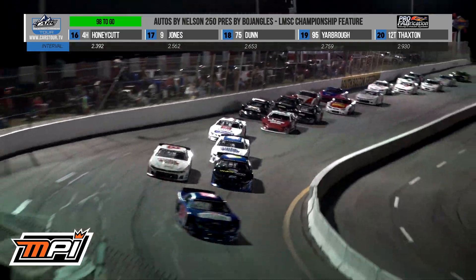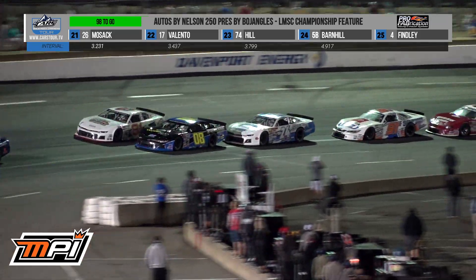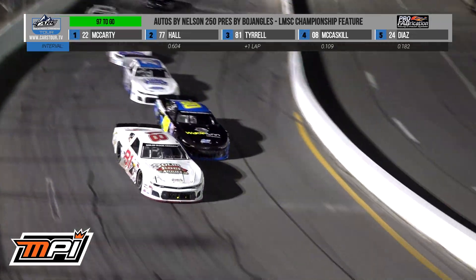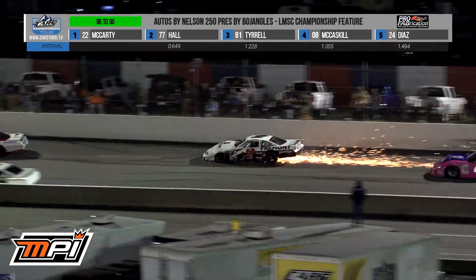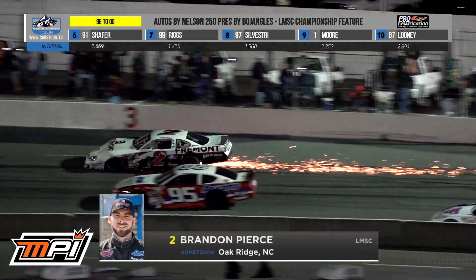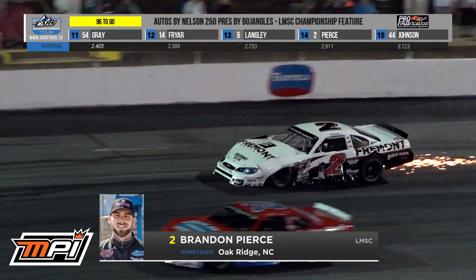Fight for third: Mini Terrell in the 81 up top, the 08, Dean McCaskill, the black car on the bottom, Mason Diaz there in the middle of that one. And Mr. Dislocated Shoulder Lane Riggs — apparently it's feeling good. Big problem, turn number two in the wall. Brandon Pierce — we saw it in the corner of the frame. He went a little sideways, and it's a massive impact for Brandon Pierce.